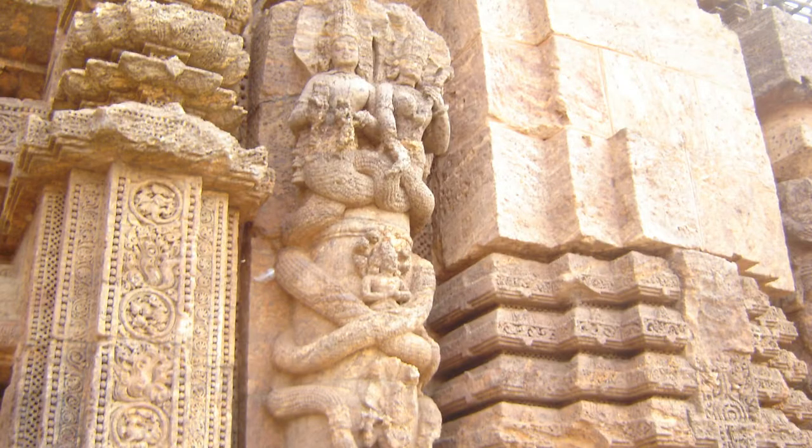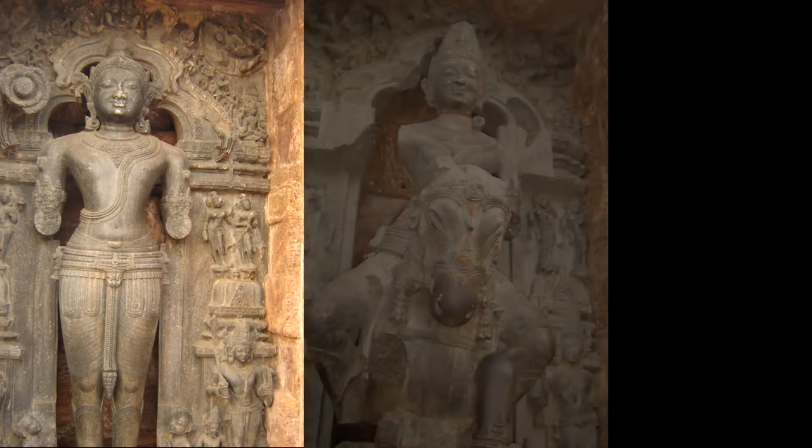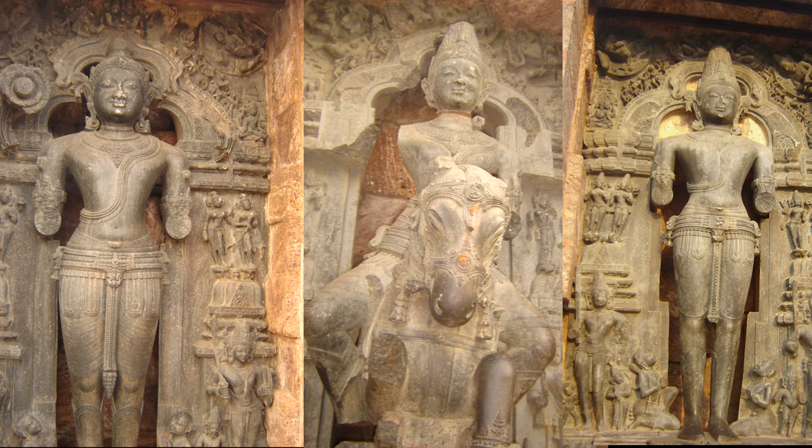On the three sides of the temple, there are three sculptures of sun god Surya. The sculptures are positioned accurately so that they can catch the rays of the sun during morning, noon, and evening. Prabhat Surya, the morning sun; Madhyana Surya, the sun at noon; and Asta Surya, the setting sun.